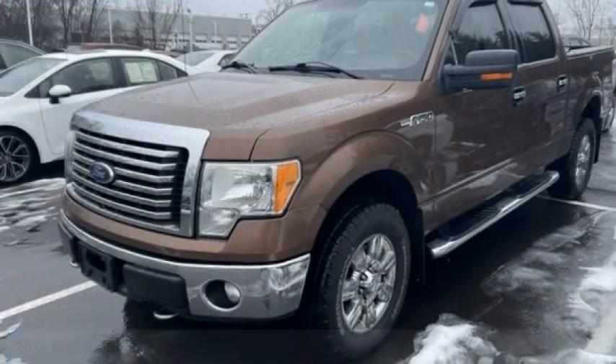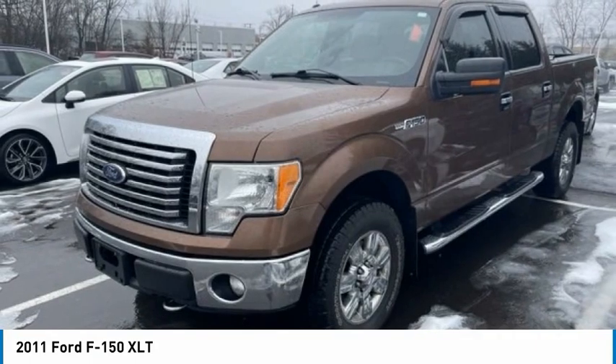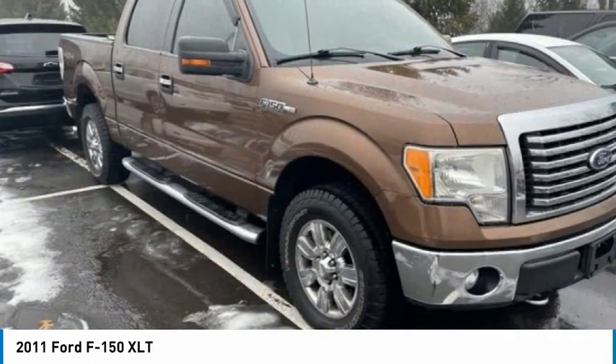Stop by and take a look at the 2011 F-150. A Ford F-150 knows how to handle any situation. It's built to follow orders, no whining.